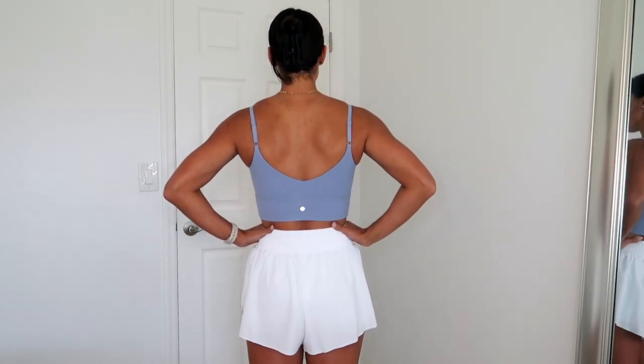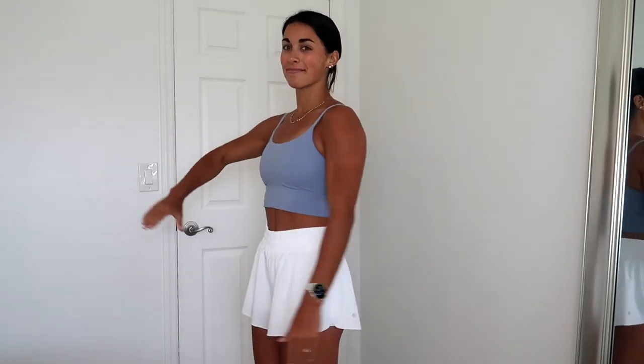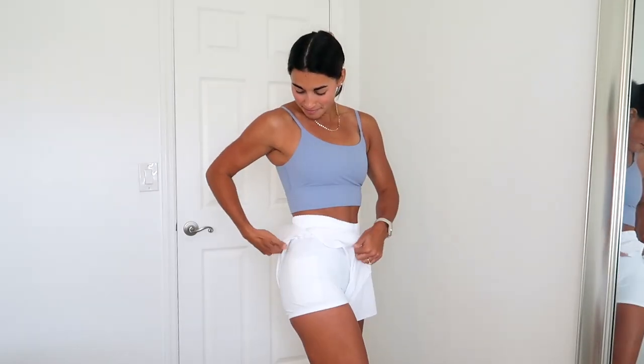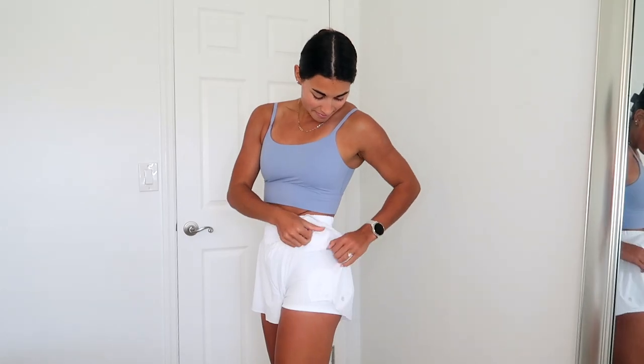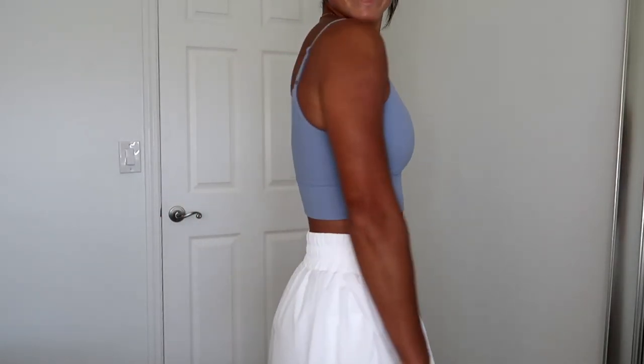Everything is in a size small. Since I loved this so much I got it in more colors — the shorts in white and the bra in breeze blue. If this doesn't scream 'I'm going to go play tennis while looking so freaking cute,' I don't know what does. Paired with some white sneakers — so freaking cute. This color combo just screams tennis to me. I need to find some pickleball courts nearby so I can be a regular, because I've got the outfits — look good, play good.